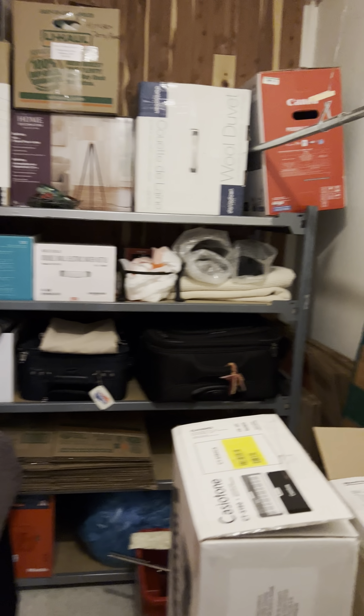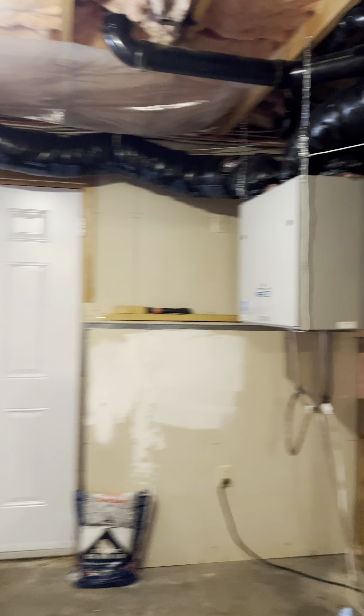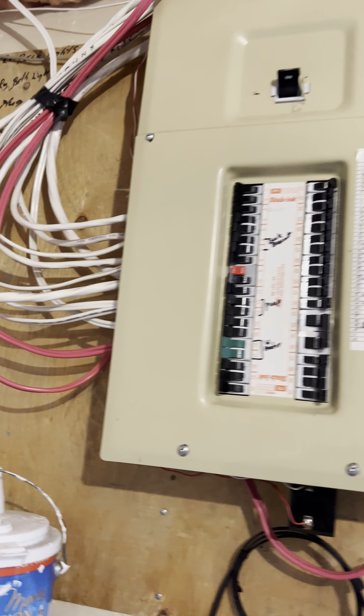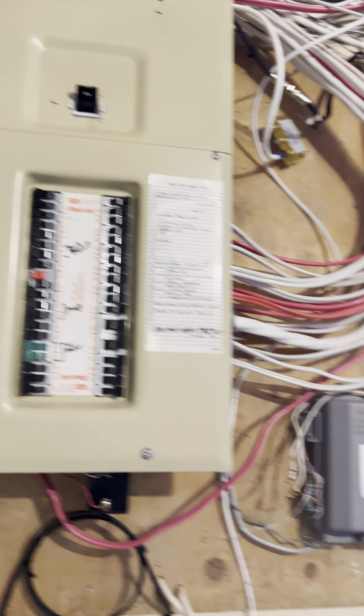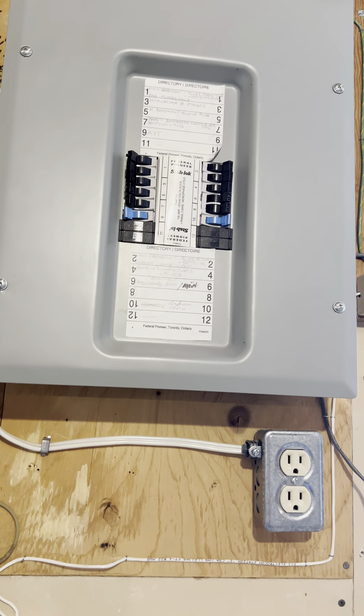The carpet down here is not brand new but it's in relatively good condition. There's a storage closet here. You've got your Benmar system, your heat exchanger. Electrical is all up to date — there's a 200-amp entrance, and for some reason they have a second panel put on there as well.